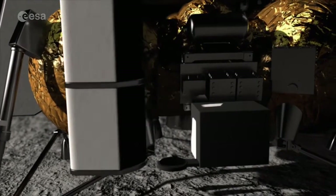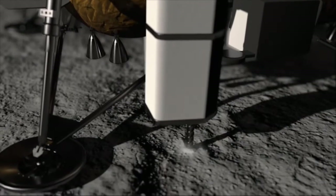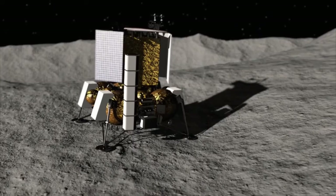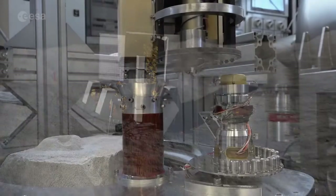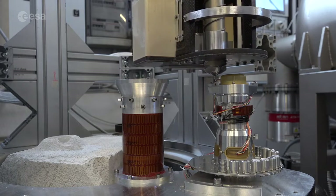PROSPECT is a combination of a drilling and sample analysis package. The drill will drill down to depths of up to one meter below the surface. It's not the first time that drilling has been employed on the moon, but it's the first time that it will have been done in these polar regions.